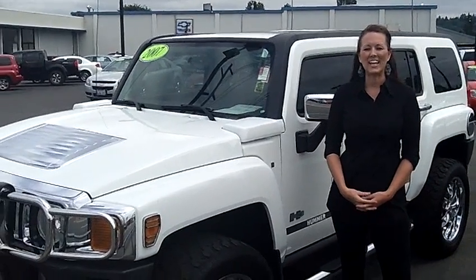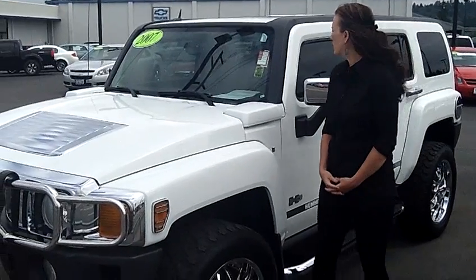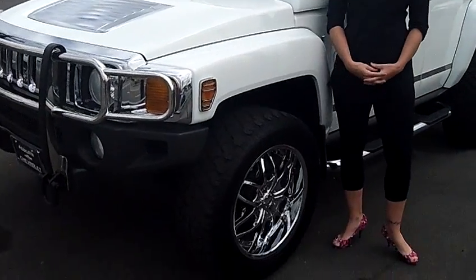Hi, this is Natasha with Auburn Chevrolet. Today we're looking at this 2007 Hummer H3, stock number 23706.